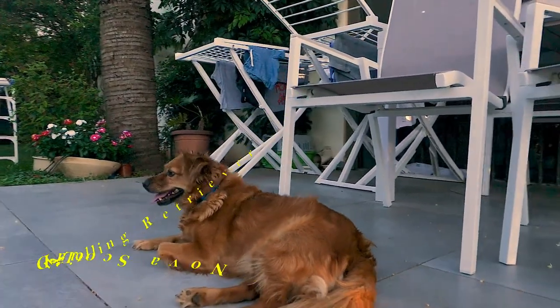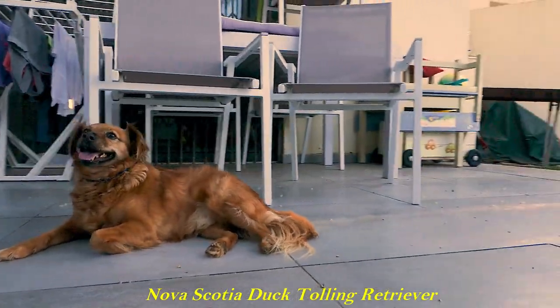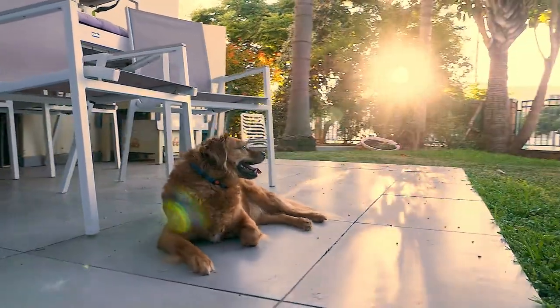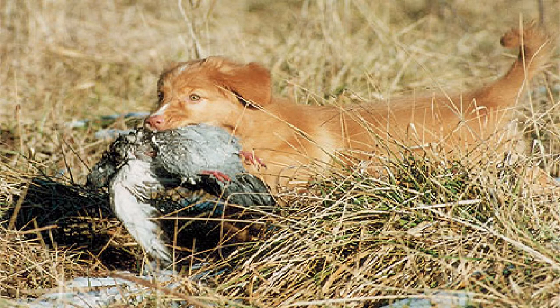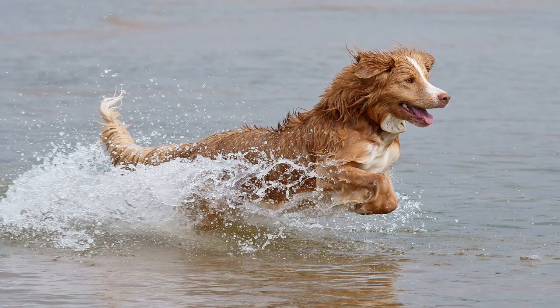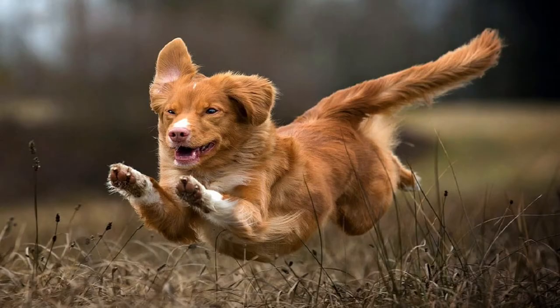Number 12: Nova Scotia Duck Tolling Retriever. The Nova Scotia Duck Tolling Retriever is a medium-sized gundog bred primarily for hunting, often referred to as a toller. It is the smallest of the retrievers and is often mistaken for a small golden retriever. Tollers are known to be intelligent, easy to please, alert, and high-energy dogs. The name toller is derived from their ability to lure waterfowl within gunshot range, and then retrieve the dead or wounded birds from the water. They'd lure ducks with their playful activity along the shoreline. The breed originated in Yarmouth County, Nova Scotia, Canada. According to breed standards, the toller is athletic, muscular, compact, medium to heavy boned, balanced and powerful, with sturdy legs and webbed feet.